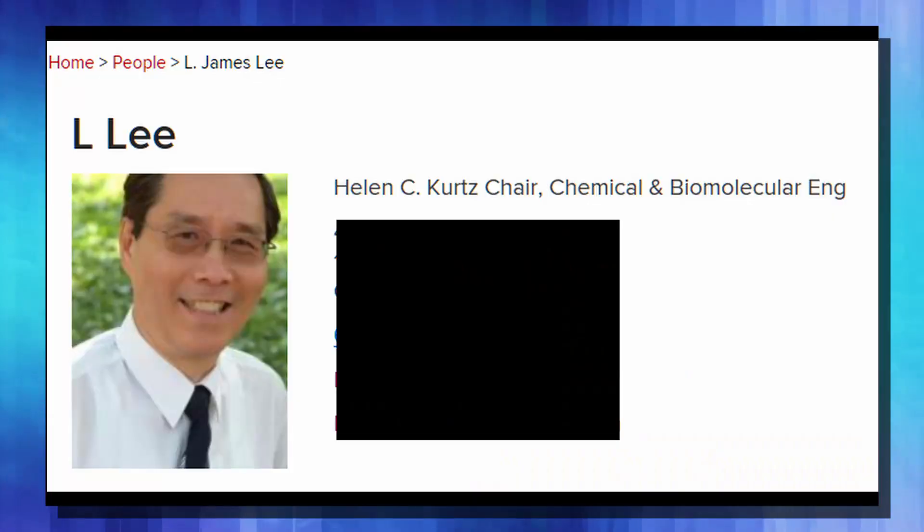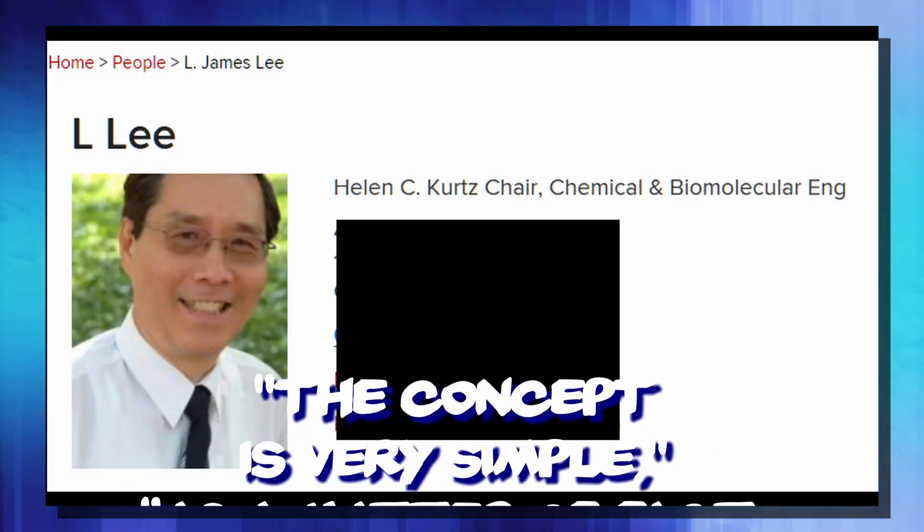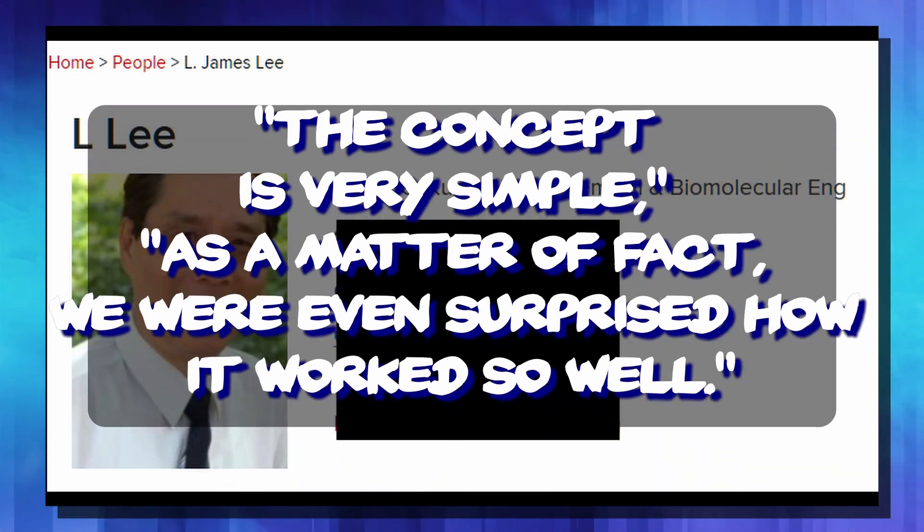According to another researcher, L. James Lee, the concept is very simple. As a matter of fact, they were even surprised how well it works. And sometimes, the simplest solution is the best.